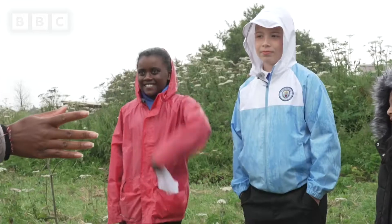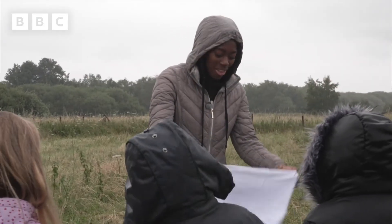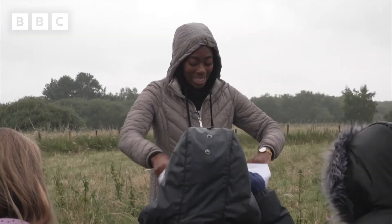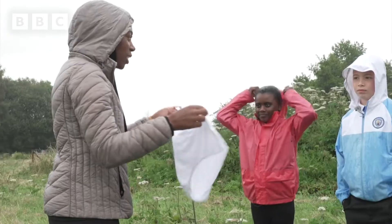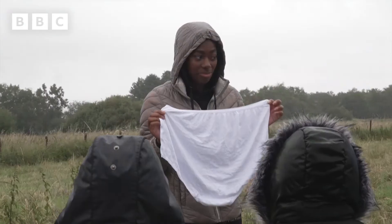So what do these pants look like? So these are the pants that you planted 8 weeks ago and we're going to go and try and find them in the soil. But hopefully they're not there. Okay, let's go!